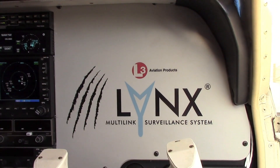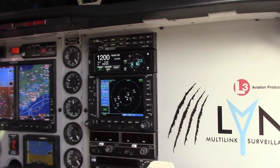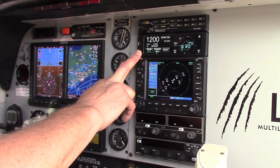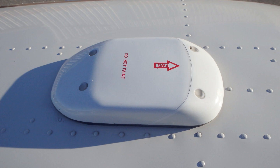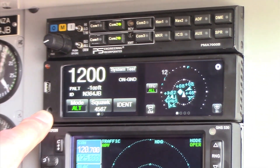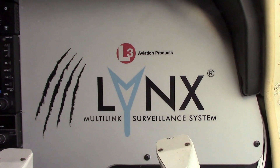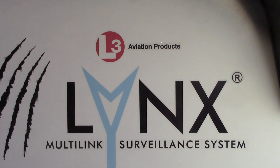The pricing for these units starts at the entry-level NGT-1000 at around $2,000 — that's UAT out only. The NGT-9000+ with active traffic, as displayed in the aircraft here, has a list price of around $10,200. There are a couple of other variants of the NGT-9000, including an option for diversity antennas, and a remote version as well. For more information on the entire product line, you can visit your L3 dealer or go to our website at L3Lynx.com.